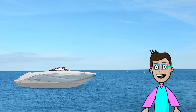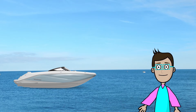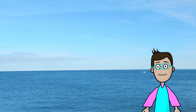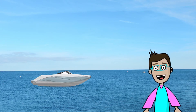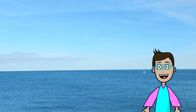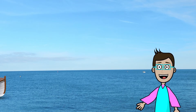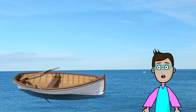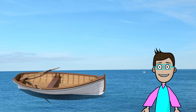Let's talk about a speedboat. Whoa, look how fast a speedboat can go across the water. They're pretty fun. Oh man, they can travel fast. Another type of boat that maybe isn't as fast is a rowboat.